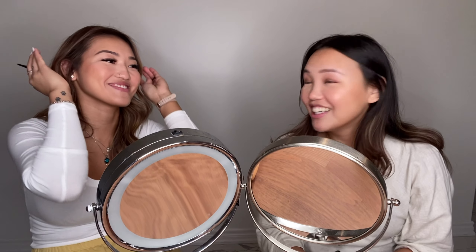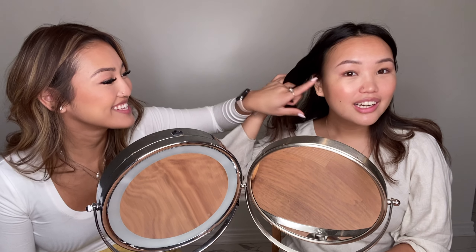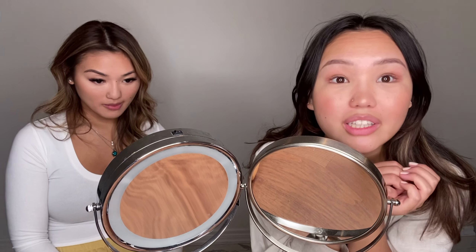Let me prime my face — priming takes a minute. I've got concealer on, some bronzer with a little bit of blush. I forgot to use my setting powder here — I don't put any foundation, only concealer. I powdered myself, then blush, bronzer, and I did my eyebrows real quick. I've also got brown eyeshadow on, curled my lashes, and have a little bit of mascara.